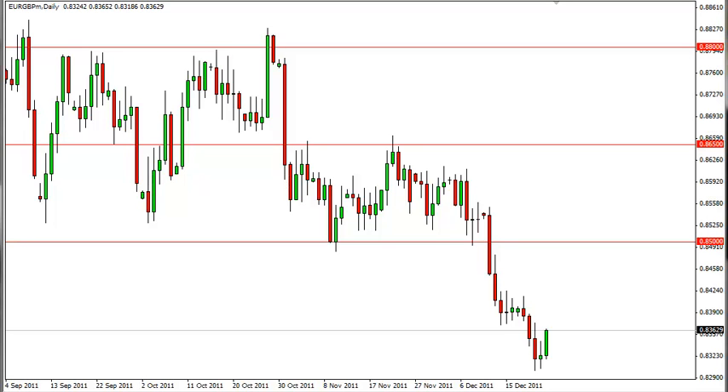EUR Pound Daily Forecast December 26, FXEmpire.com. The EUR Pound saw a nice rally during the Friday session as the markets traded in late volume. The pair is more likely being influenced by the withdrawal of British banks from the European Union though.